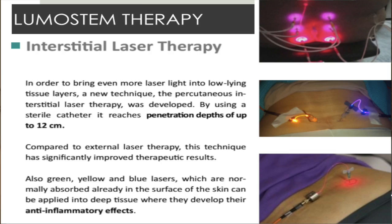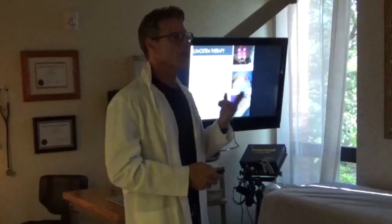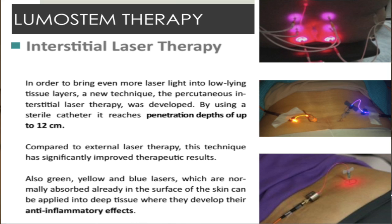There are a few aspects of LumaStem application: interstitial, intra-articular, and intervascular. With interstitial, we're talking about being in tissue — not in the joint, but in the tissue.